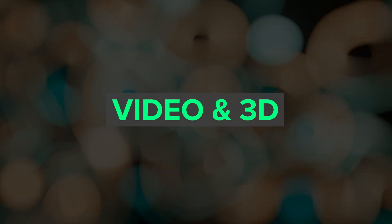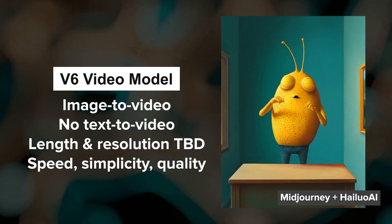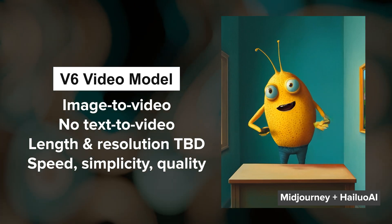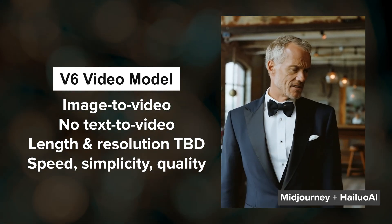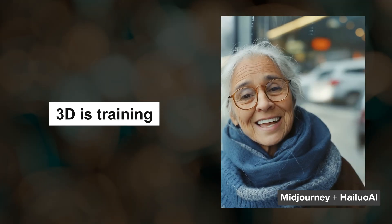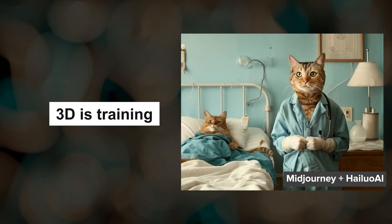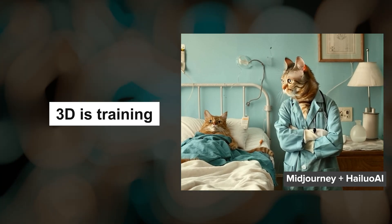The team is still working on a V6 video model, which will focus on image to video. They aren't planning on doing text to video with this release. No word on video length or resolution, but they are really emphasizing speed, simplicity, and good quality. No major news with 3D development, just that it's in the training phase, and if I had to guess, we'll probably see image to video released before 3D.